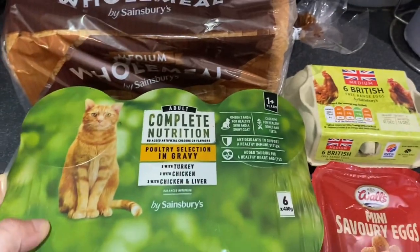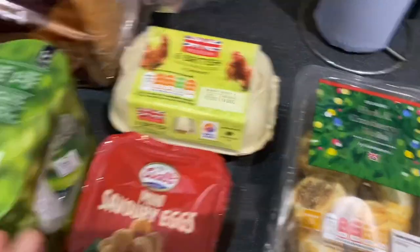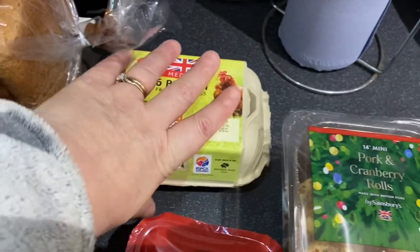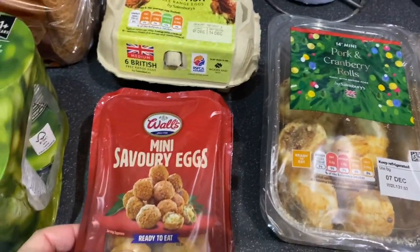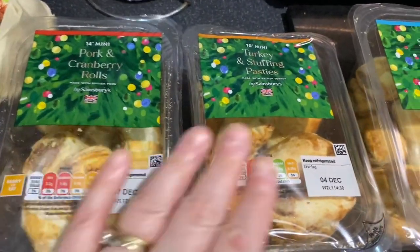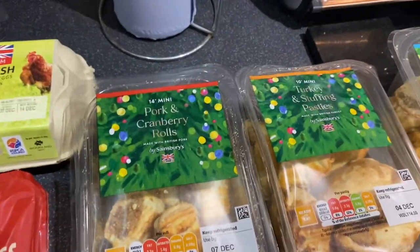I've got six cans of cat food in gravy, which my cats absolutely love. I've got six eggs — let's see if they made it... they made it! Savoury mini eggs. So I bought some stuff for the fridge that we can just snack on, and these I wanted to share with you because — my goodness — I wait for these things every year and they've only just turned up at our one, so I'm so chuffed they're back.